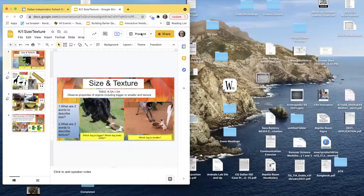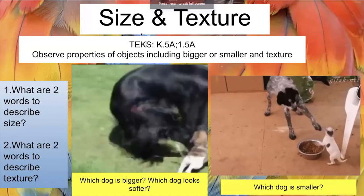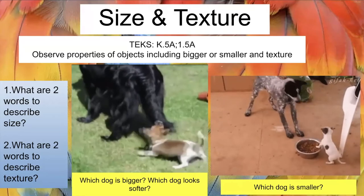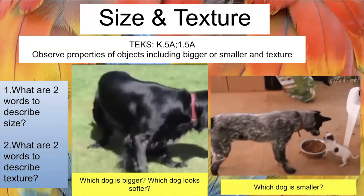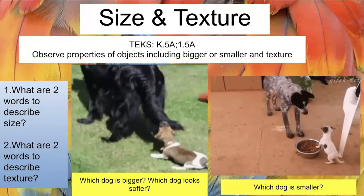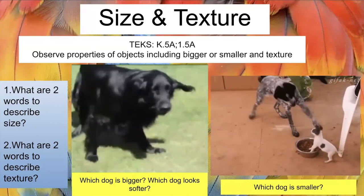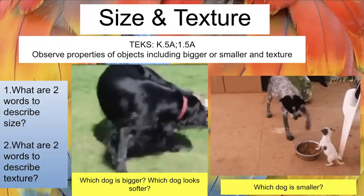Hello, my name is Ms. Ramirez, and I'm going to share my screen to start our presentation. Today we are learning about size and texture — observing properties of objects including bigger and smaller and texture. By the end of this program, you should be able to answer: what are two words to describe size, and what are two words to describe texture — how something feels?